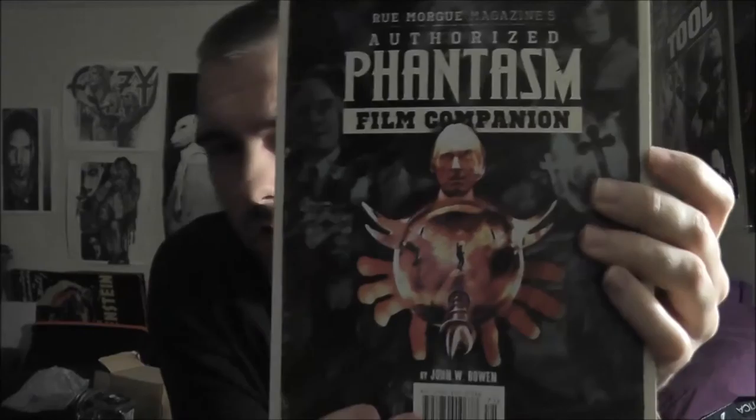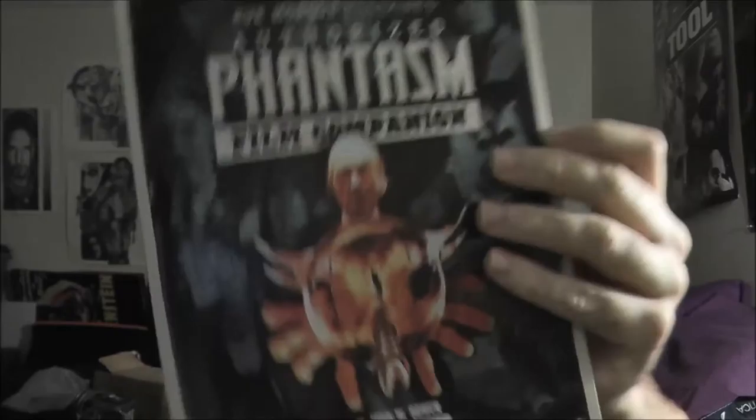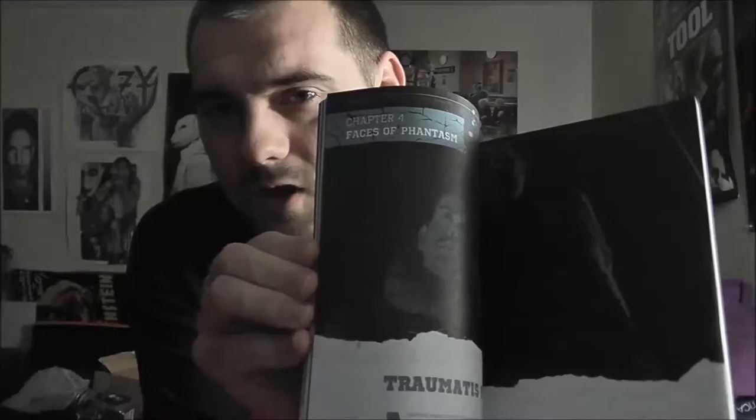They have changed it up — we do not have the Rue Morgue magazine this month. Instead I have a Rue Morgue authorized Phantasm film companion book. I don't know if everybody got this or if this is something new that they're doing. It's colored on the inside — very different, pretty cool. My partner will like this a lot. It's got all kinds of different movies in it and stories about the movies and characters.